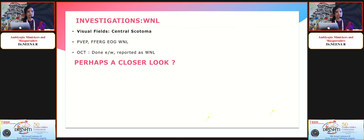We did her visual fields and found bilateral central scotoma, which was repeated and confirmed. A pattern VEP, full-field ERG, and EOG were all within normal limits.